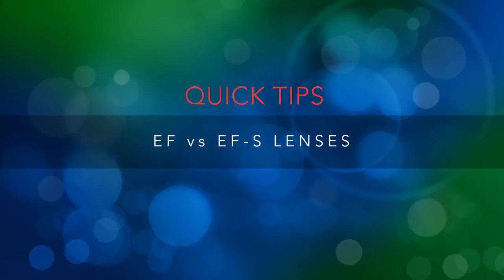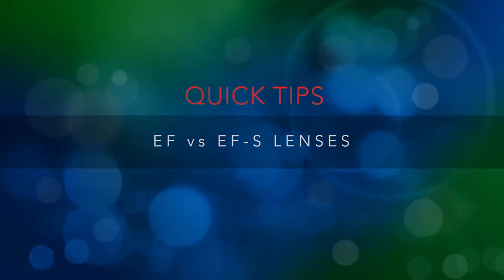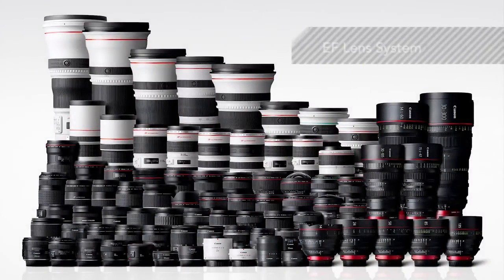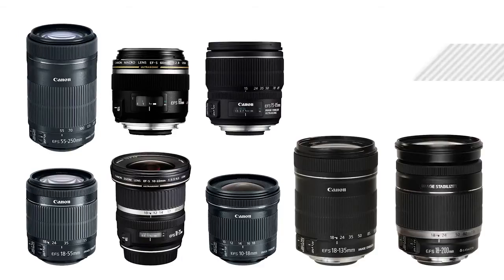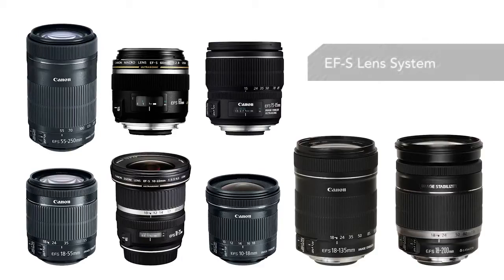Canon's EOS system is highlighted by the EF lens system, the most extensive in SLR photography. Today, it even includes cinema EF lenses for Canon's high-end digital video cameras. But Canon also offers the EF-S lens series, engineered for optimum coverage with Canon SLRs that have smaller APS-C size image sensors.